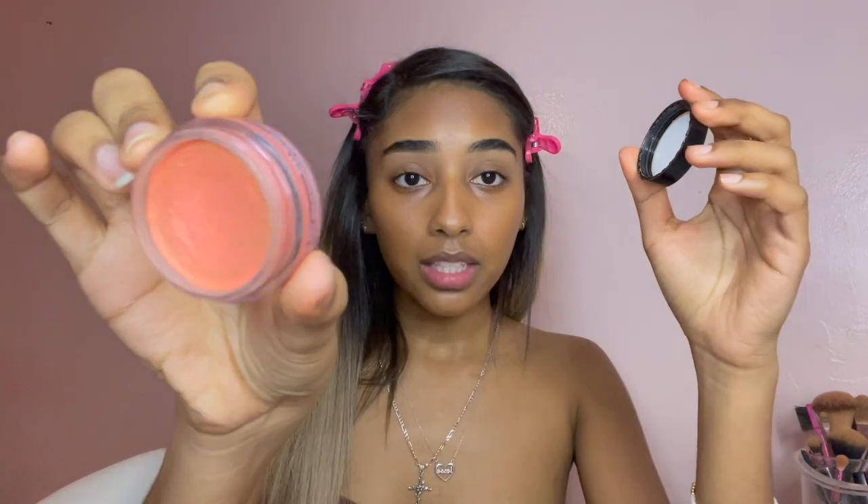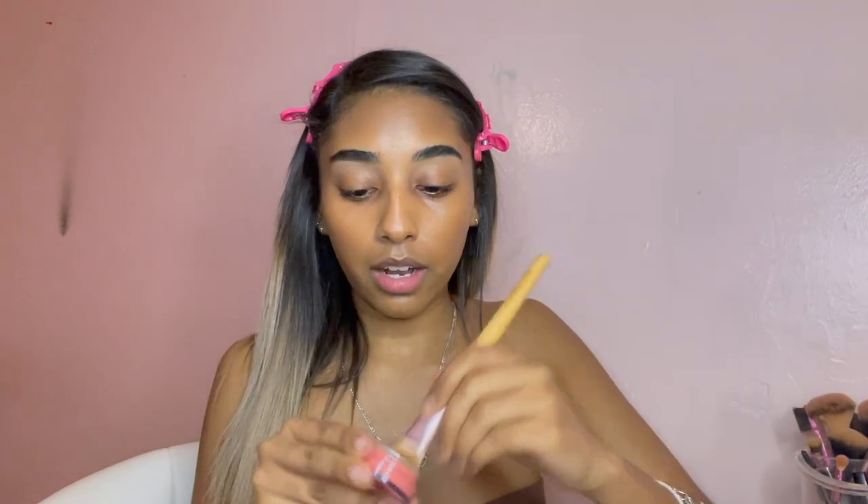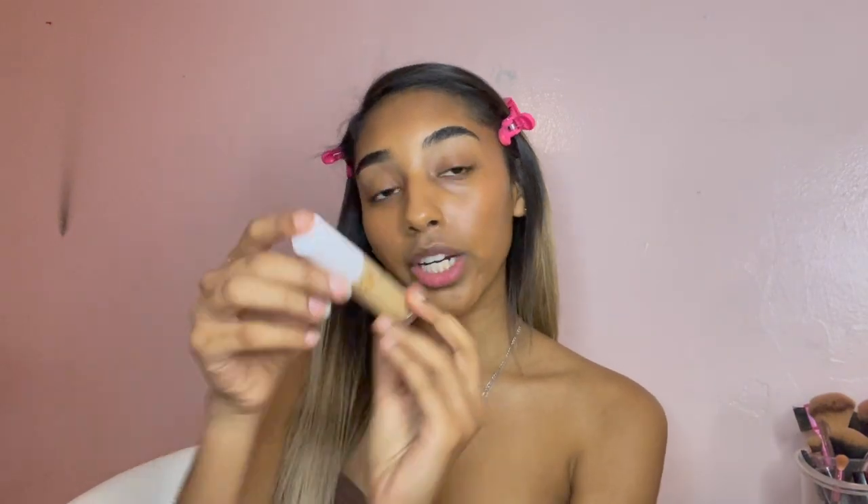Now I get my ELF Putty Blush. I don't know what shade this is, but I get a flat brush and just tap it. I don't really know how I feel about this blush because I feel like it doesn't really pop on my skin. The pinks I usually go for are darker pinks, and this one is kind of on the light side. I get a puffy brush and just blend it in.